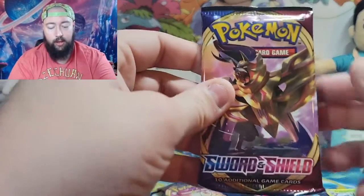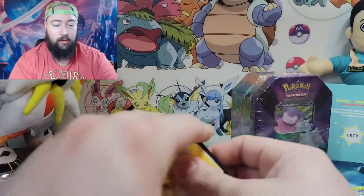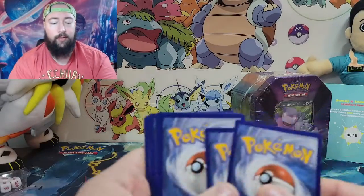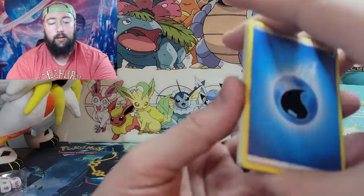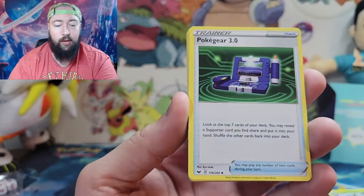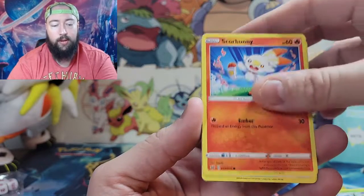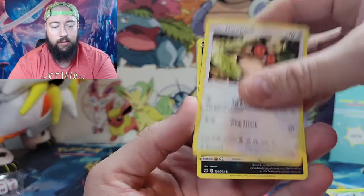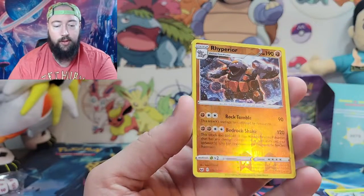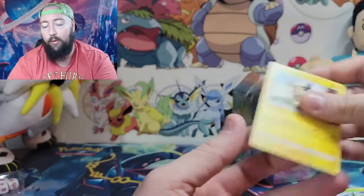Alright, Sword and Shield — I don't think there's going to be anything in there. Code card, good luck to whoever gets that. Water. Pseudo Wudo, Poke Gear, Hop, Pikachu, Scorbunny, Hootoot, Skorpi, Diglett. Reverse hollow Rillaboom — do not have that card yet. And for the rare, a non-holo Morrpeko.